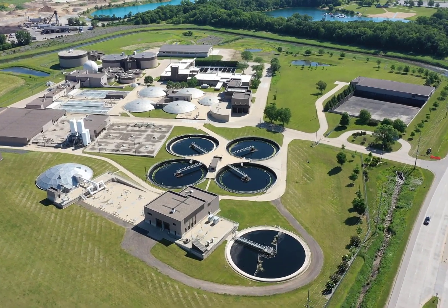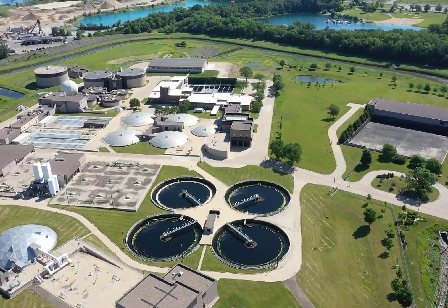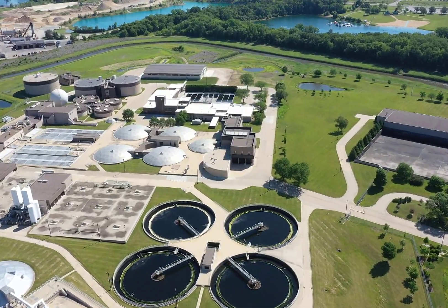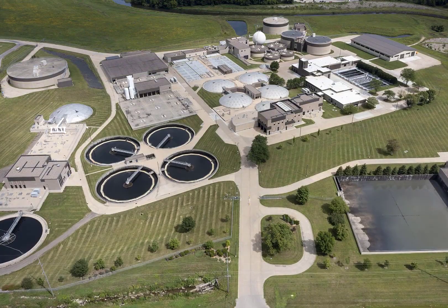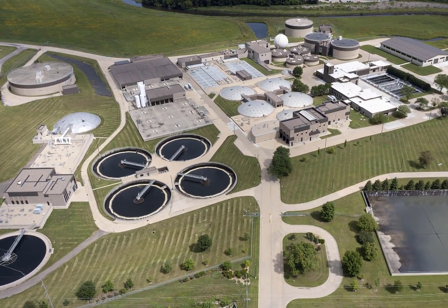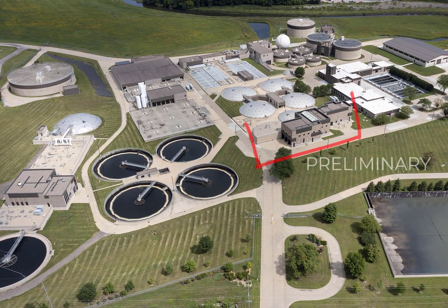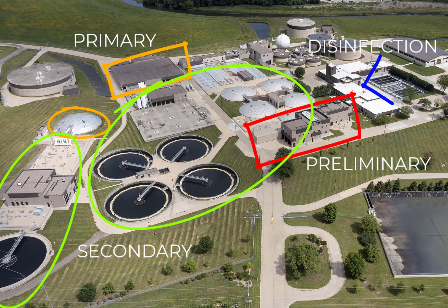On average, 11 million gallons of wastewater makes its way to the water reclamation plant every day, which is equivalent to 16 Olympic-sized swimming pools. Once the wastewater reaches the water reclamation plant, it is cleaned in four stages: preliminary, primary, secondary, and disinfection.